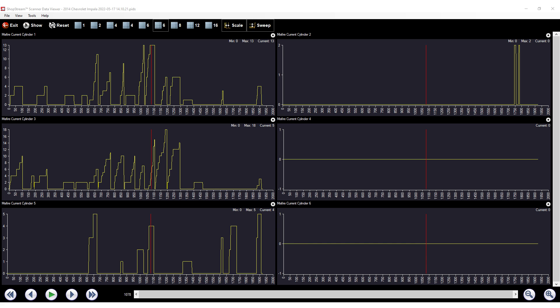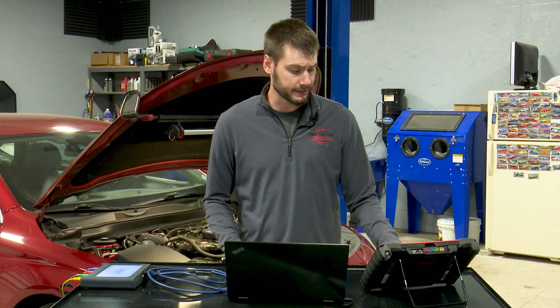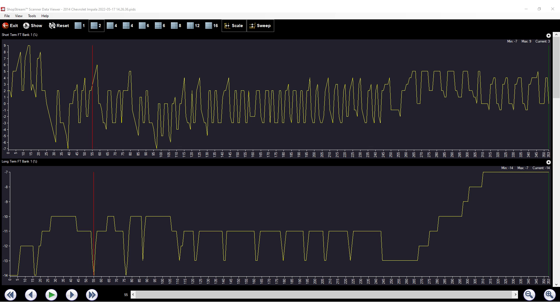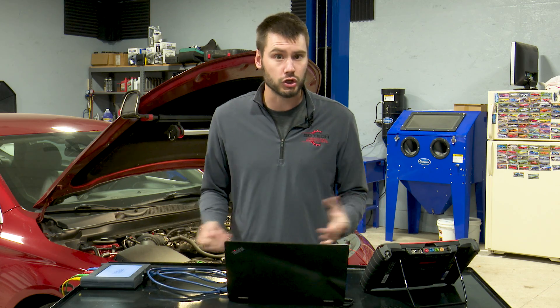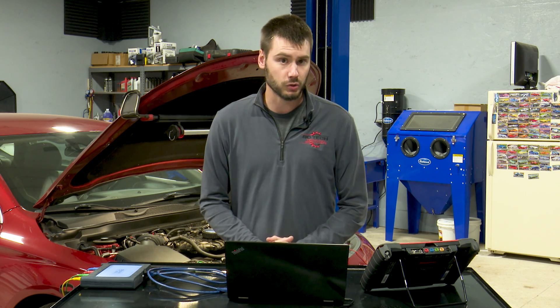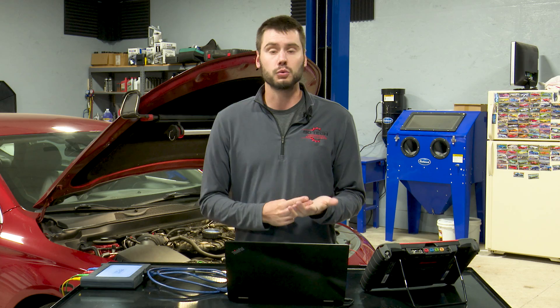On GMs, cylinders one, three, and five are all on bank one — that's going to be the back bank, the firewall bank on this motor. So we have cylinder misfires recording on one bank. Jumping over to the fuel trims, it tells a similar story. Bank one long-term fuel trims are sitting at negative 14. Fuel trims within plus or minus 10% is the known-good mark, so negative 14 is just outside that realm. Bank two looks beautiful, hovering right around zero — bank one is substantially different, indicating a rich condition, subtracting fuel away for bank one.